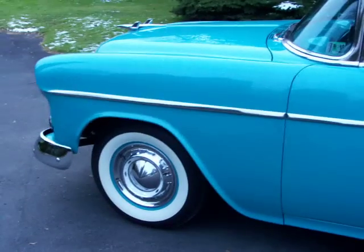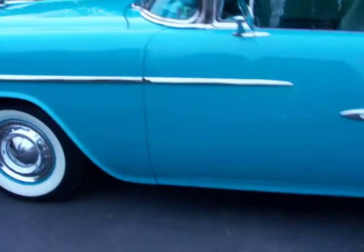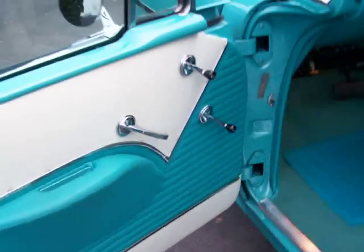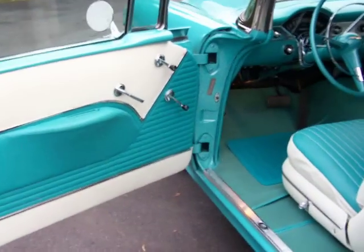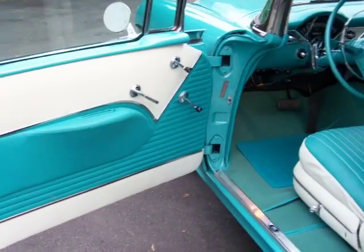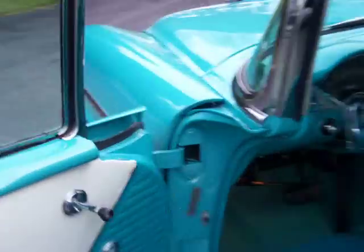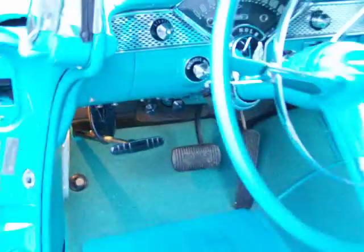This is a nut and bolt frame-off restoration. Nice thing about this car — it is all original sheet metal with the only exception of both quarters, and the quarters that were put on the car were original GM full quarters. So this car retains all of its GM sheet metal. Floors are immaculate. I do have pictures during the restoration as well.